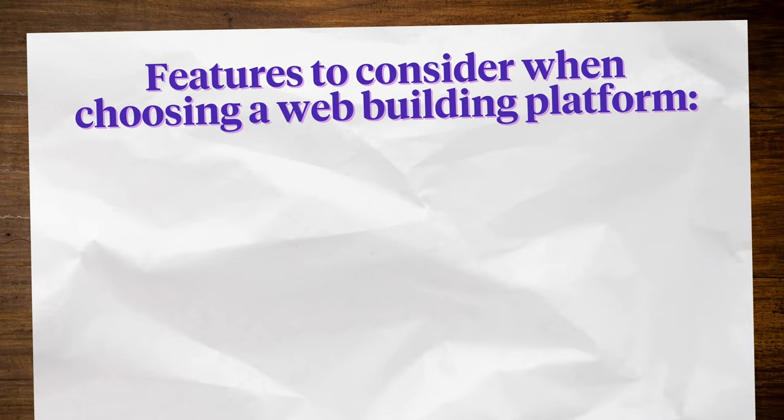Many website builders let you create your website visually, making it easy to add text, images, and design elements to make your website stand out. Let's check out some features to consider when choosing a web building platform.